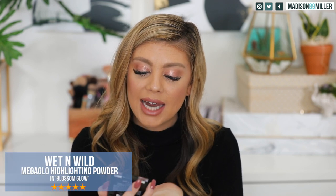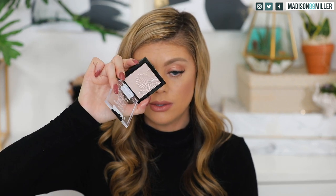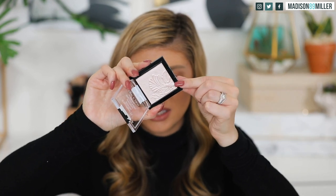The last highlighter is from Wet n Wild — their Mega Glow Highlighting Powder in Blossom Glow. I've tried this brand before but not in this shade. Look at how pretty the embossed inside is. Swatching it, it's really pretty and definitely a thinner consistency — doesn't feel as powdery as the Milani. Out of all three, I like the feel of this one the best. I'll probably try them out on back-to-back days and make notes.